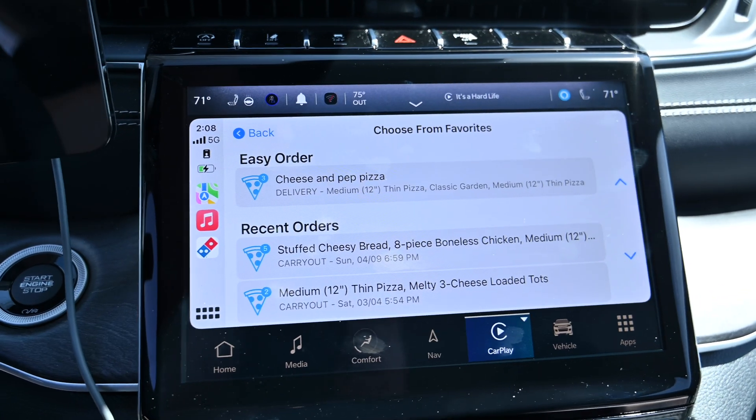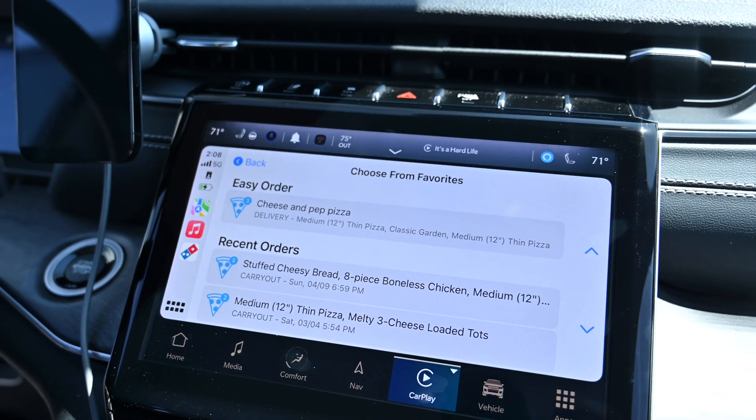CarPlay has been adding so many cool new features lately. There are all these new types of applications, such as paying for things — in this case, you're paying for pizza. But there are other ones, like paying for your gas, that others have introduced.